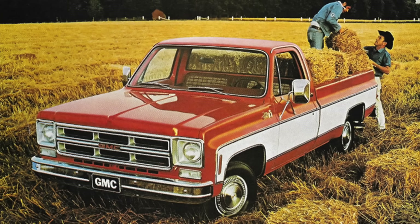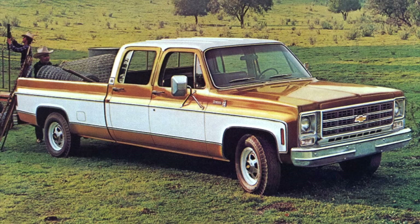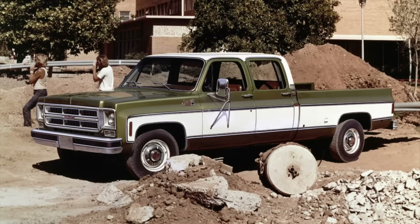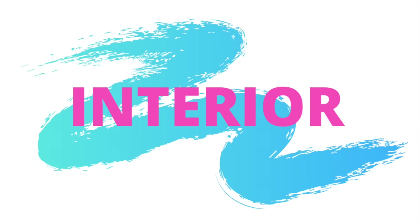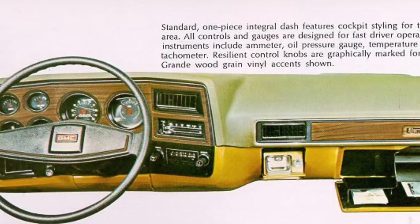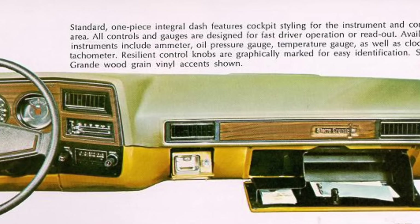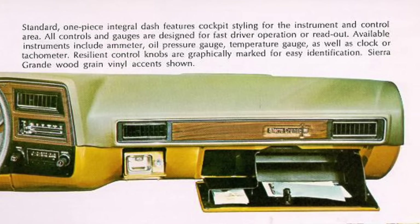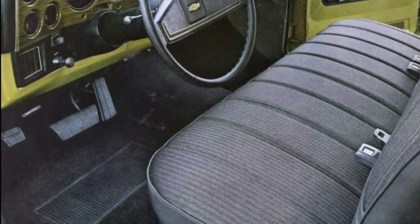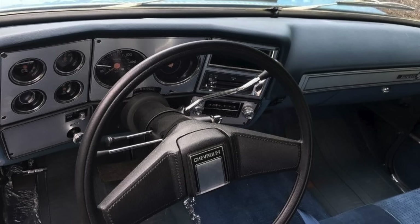Having all of this variation allowed the third generation CK to be sold for over 15 years and truly become a sales success. There were over 10 million units sold, and due to this there are a lot of great used pickup trucks on the market today. The interior of this generation reflected GM's progressive attitude towards pickups — they knew that more and more owners were using their trucks as daily drivers, so they intended to make the trucks easier to use and more comfortable to live with on a day-by-day basis.